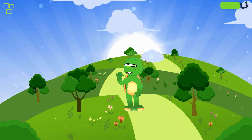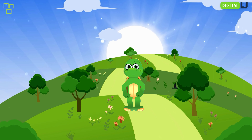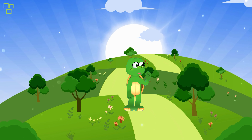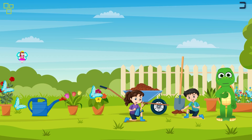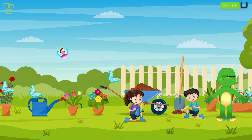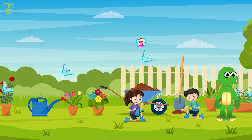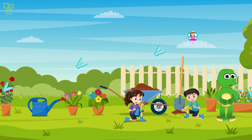Do you see that hidden pathway over there? I wonder where it leads. Let's follow it and see what surprises await us. Oh, look! A sparkling fountain. Water gushes out from it just like magic. It's such a mesmerizing sight. Water features like this fountain attract all sorts of magical creatures to our garden.